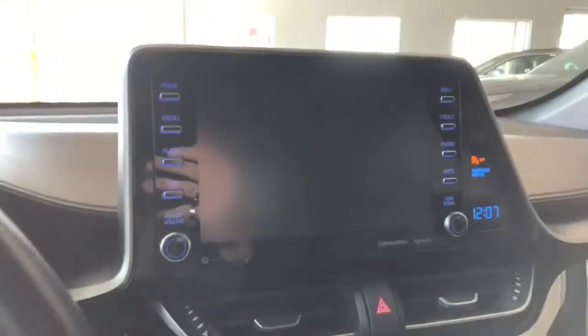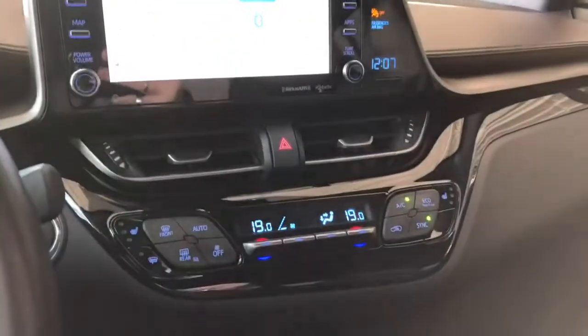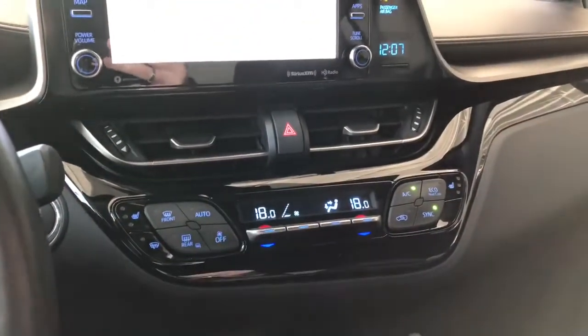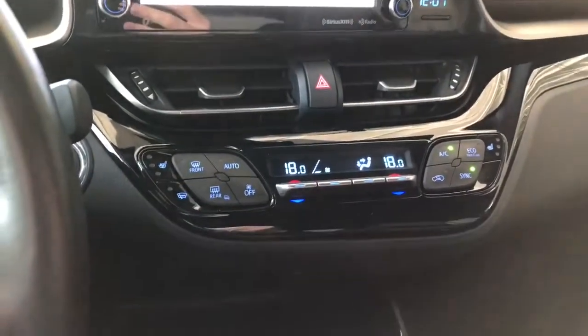Going into reverse, you do of course have the backup camera. Underneath is the climate control — it is dual zone, so temperatures can be adjusted on both sides. You have heated seats on the very left and right. On the very bottom you have some storage and cup holders, and this is also where you'll find your USB and auxiliary ports.